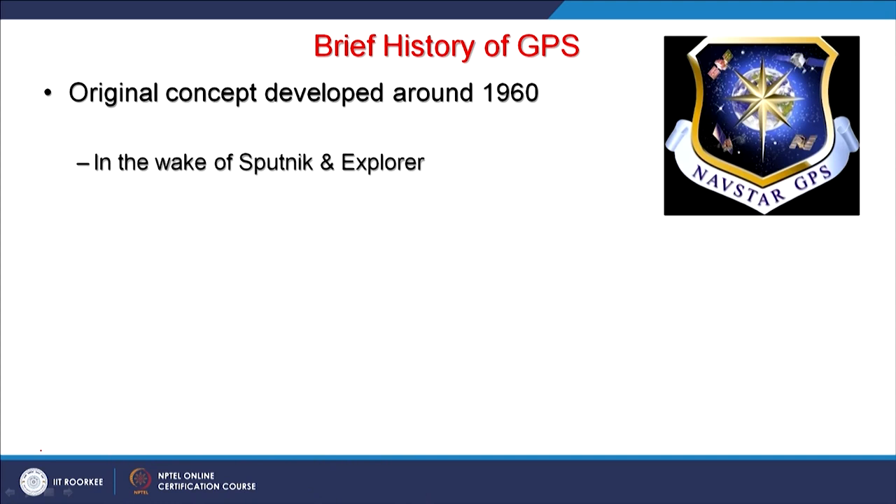The first one is Navistar, or typical GPS which we call Global Positioning System. This system was originally a US government system, or Ministry of Defense of United States. Originally the concept developed around 1960 and, as mentioned earlier in the beginning of this course, these navigation systems were basically developed for war-like purposes or for guided missiles.